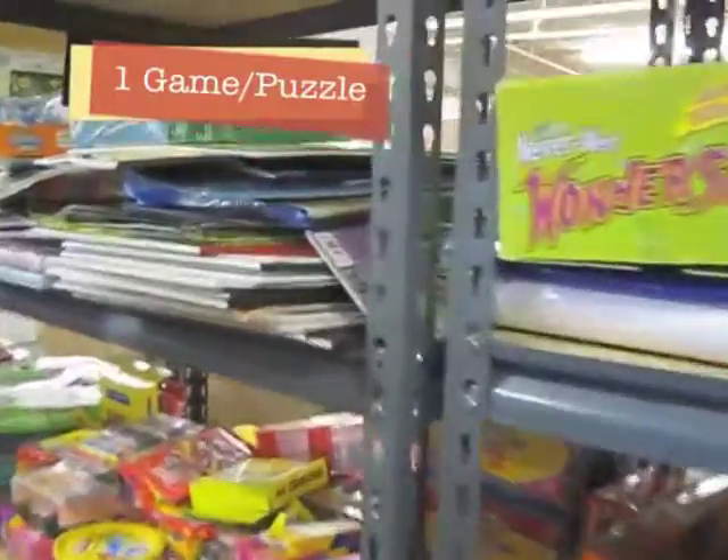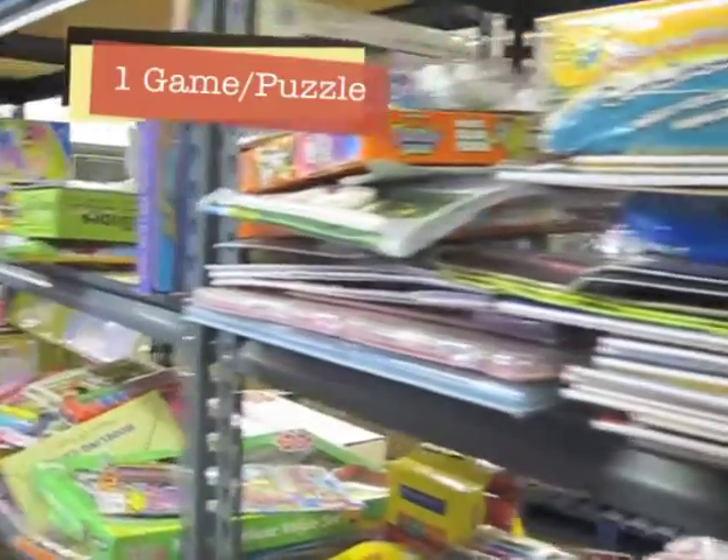Children also get one game. They can also be arts and crafts kits. Make sure the age matches the box.